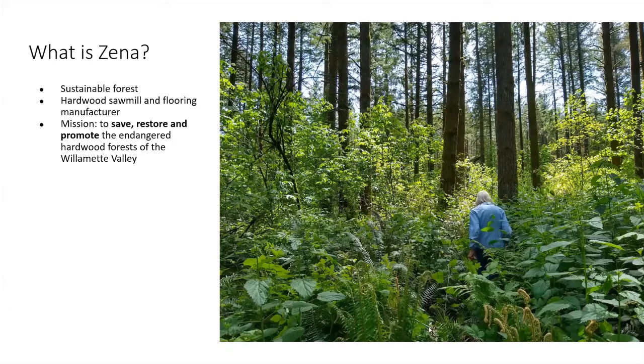Xena is both a forest as well as a sawmill and secondary manufacturing operation. We work to save, restore, and promote not only the forest that we directly steward but the forests writ large here in the Willamette Valley. They're a unique ecosystem — a threatened ecosystem — and a very special type of forest that we work with throughout the valley.